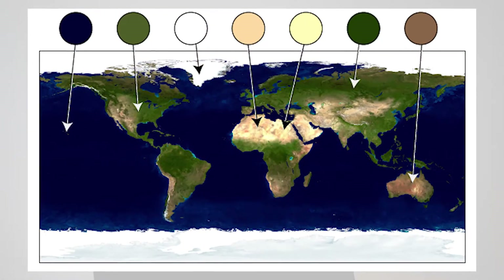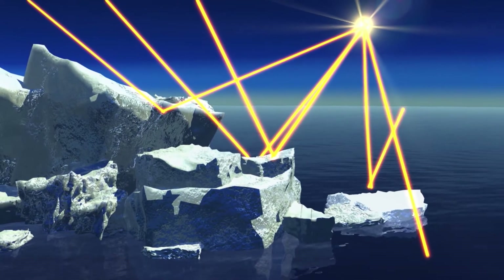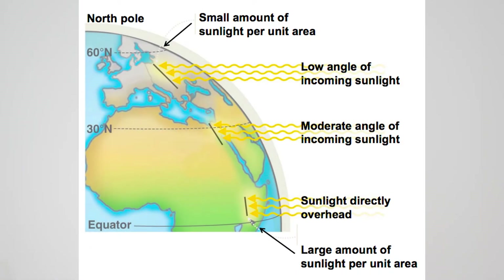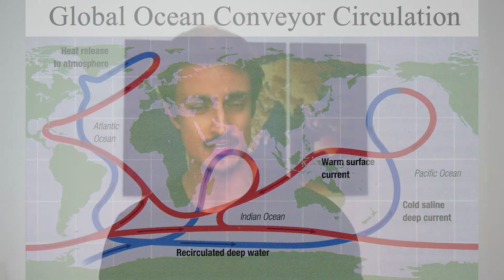As tectonic plates move around, they change the appearance of Earth's surface, and this, unsurprisingly, affects albedo. For one thing, land surfaces are brighter than the oceans, and so reflect more sunlight away than their dark, watery counterparts. And since the Earth doesn't receive the same amount of sunlight all over, where these surfaces are located can have a significant effect on the total albedo of the planet. The orientation of the land masses also affects ocean circulation, which can have a powerful effect on regional climate.